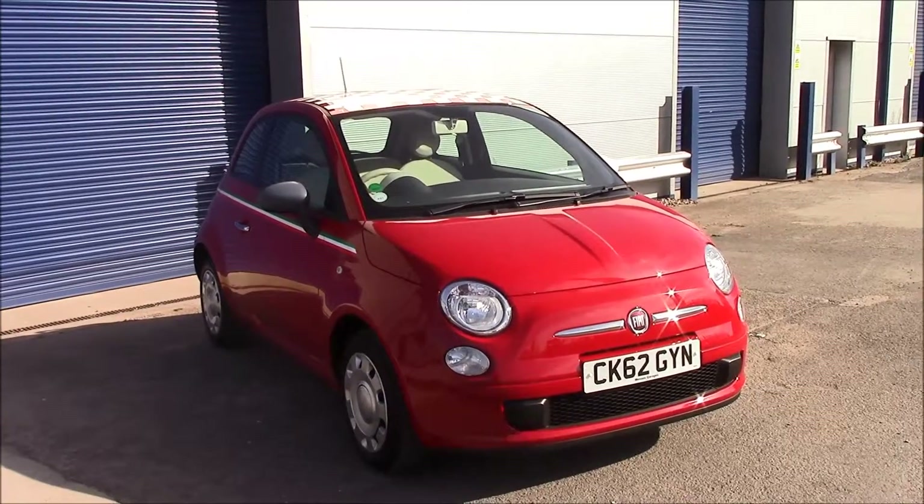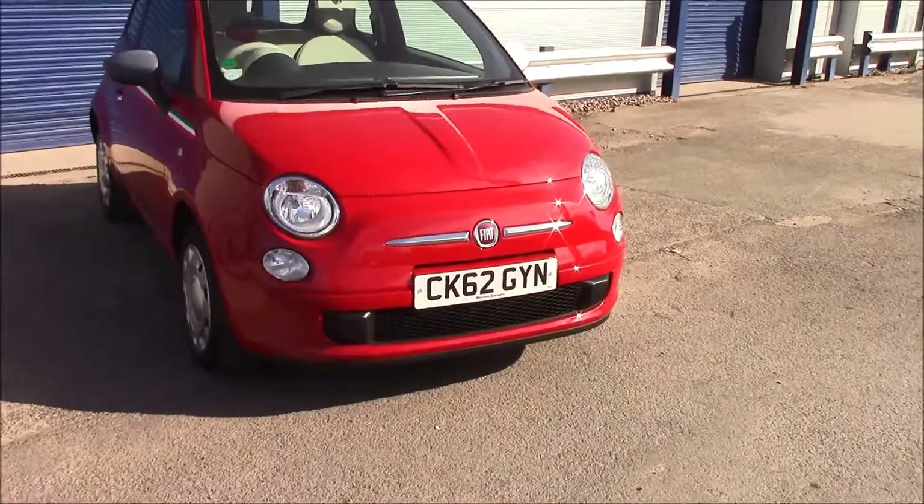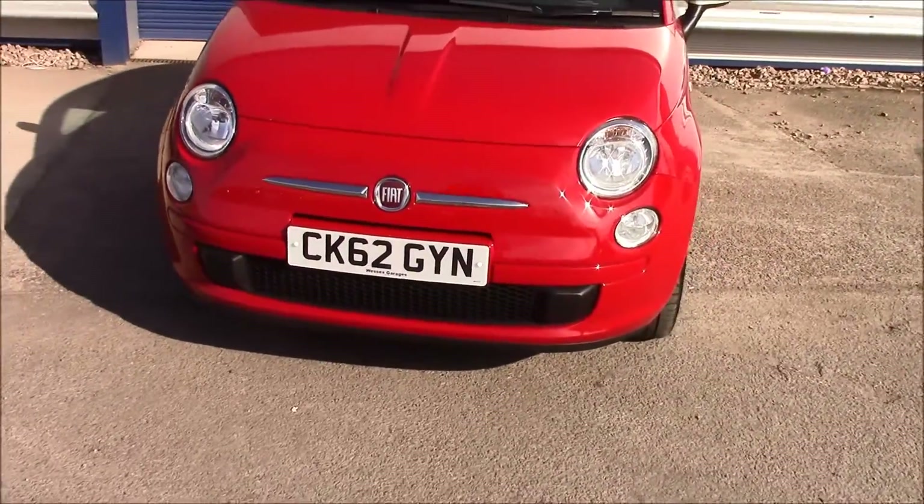It has a 1.2 litre petrol engine with manual transmission. As you can see at the front, we have daytime running lights and front fog lights as well. There's also a black grille at the front.